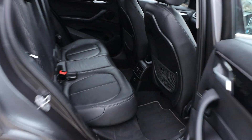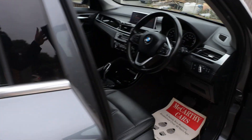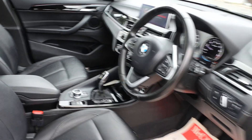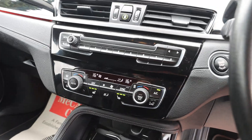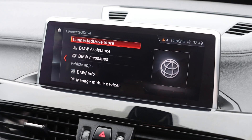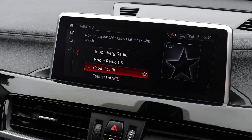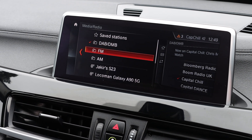Full black leather interior, isofix, electric and folding mirrors, auto headlights, automatic gearbox, two-zone climate control, air conditioning, heated seats, satnav, media, DAB radio, Bluetooth audio, and Bluetooth telephone connection.